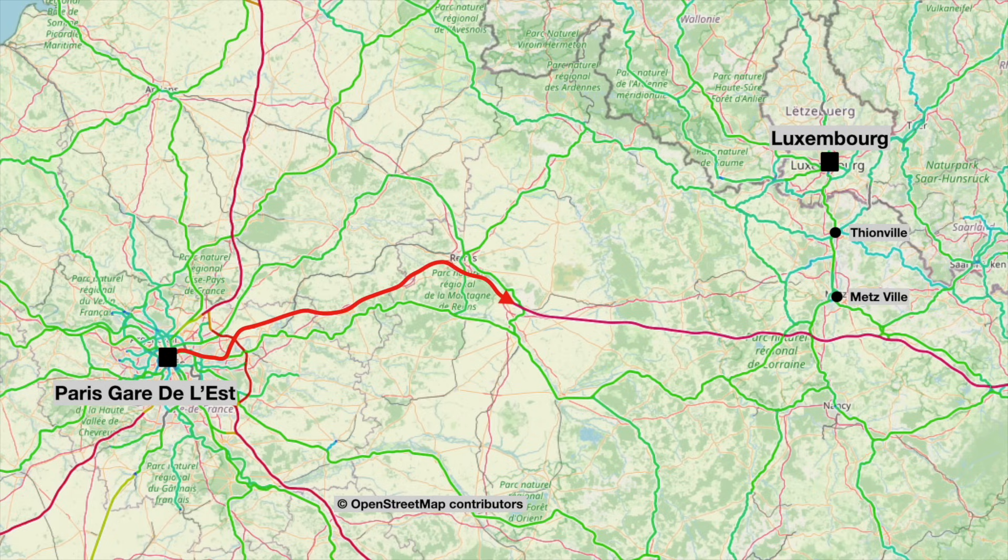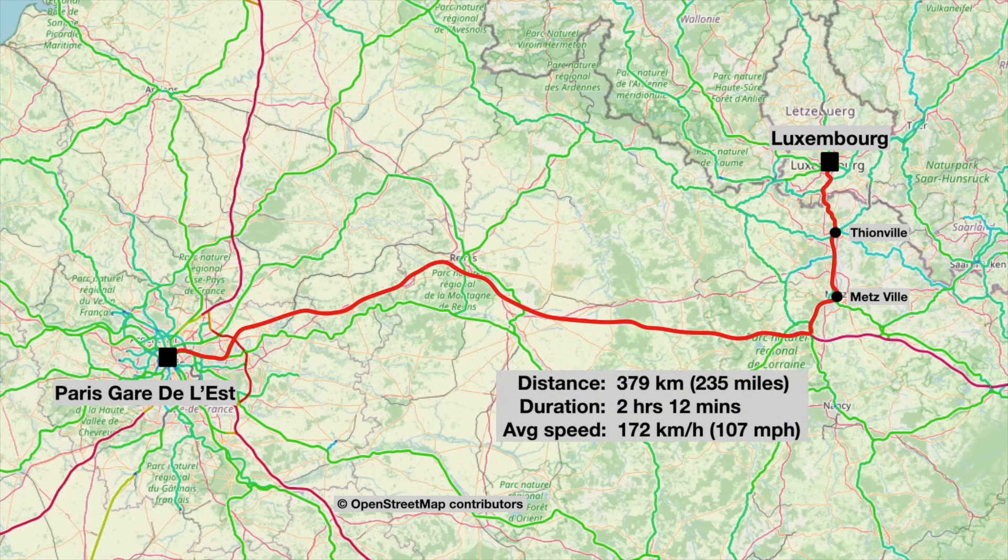After that it's a quick blast, mostly at 320 kilometres per hour through the Grand Est region of France, until we turn northbound for our first stop at Metz. Then there's one more stop in France at Thionville before we roll into Luxembourg's main station. The journey will be 379 kilometres or 235 miles long, but as we're on high-speed lines for so long it's scheduled to take just two hours and 12 minutes, giving us a very impressive average speed of 172 kilometres per hour — that's 107 miles per hour, so the average speed will be over 100 miles per hour.